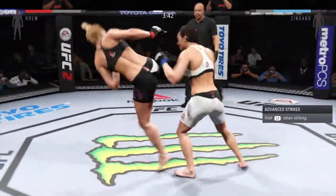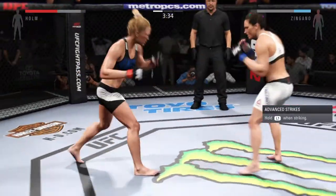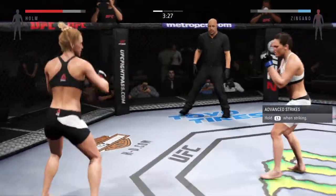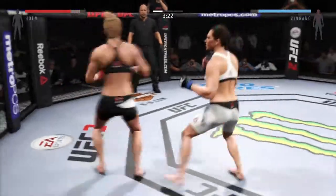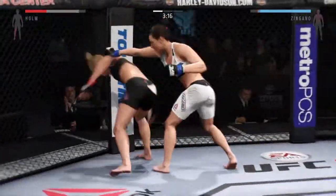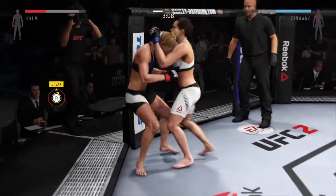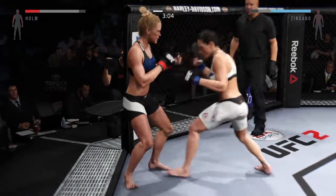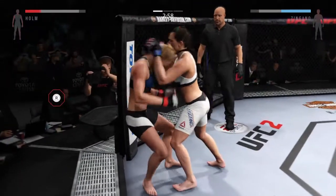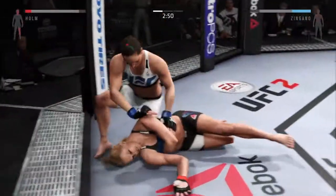That was well done blocking the punch. Nice — punishing strikes. Another good shot. That huge head kick was blocked. That's a big straight. She's got the Muay Thai plum, and they move out of the clinch. Nice hook in the clinch by Zingano and a nice knee. Absolutely vicious. Unbelievable.